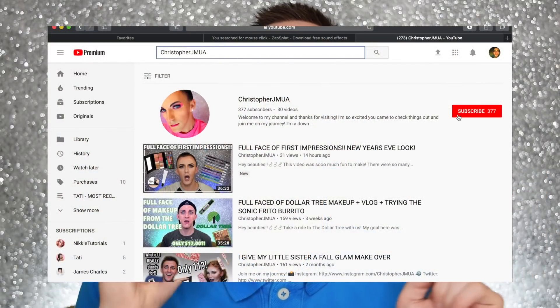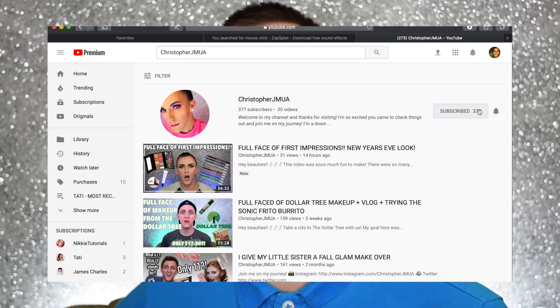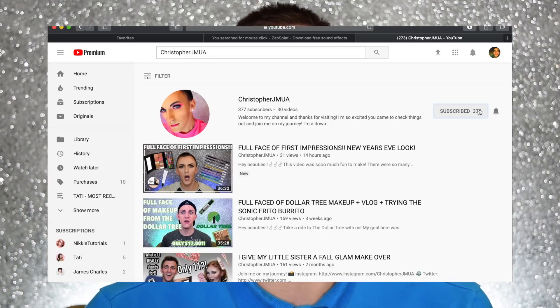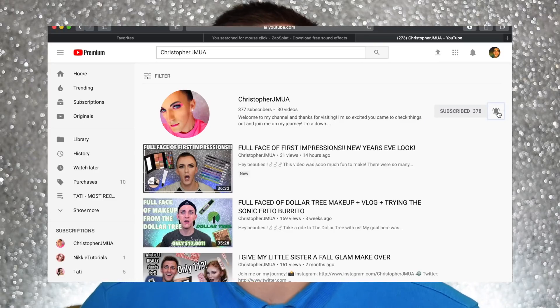I'm Christopher JMUA and welcome back to my channel — unless you've never been here before, and then welcome, I'm glad you stopped by. If you haven't been here before, I hope I'm lucky enough to have you as a new subscriber. Go ahead and hit the subscribe button right down below me. Once it changes to subscribed, you can hit the little notification bell beside it that alerts you every time I upload a new video, and you can be a part of my notification squad.